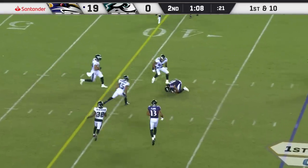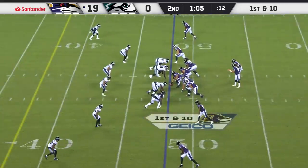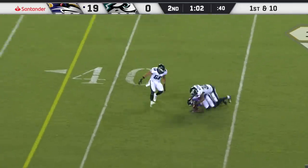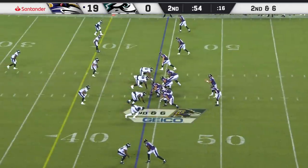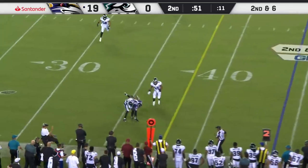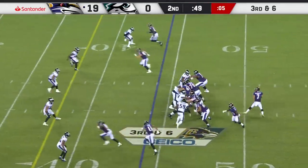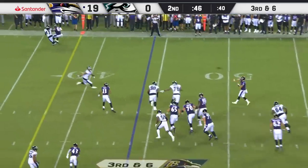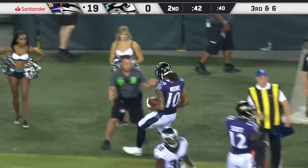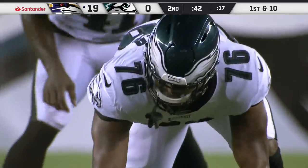McSorley throws late across the middle to Chris Moore, and another flag comes. John Harbaugh, the former Eagles special teams coordinator, is on the other sideline. Throw to the outside with all kinds of contact. McSorley's got a little bit of time and gets it downfield for a first down — a smart play made by Chris Moore, with Josh Sweat and Deshaun Hall penalized after their respective plays.